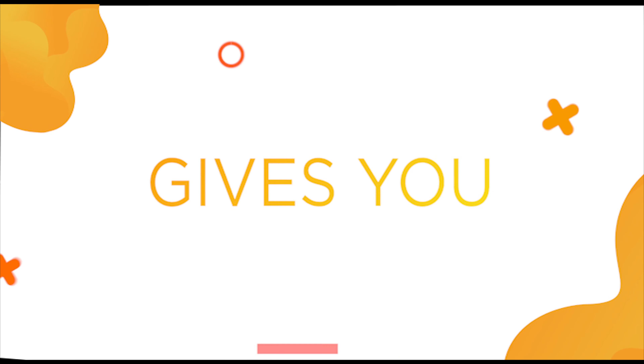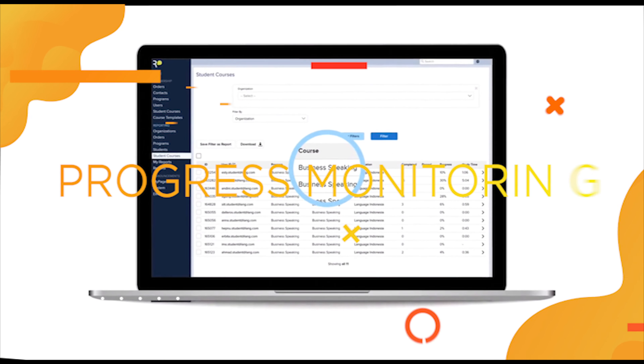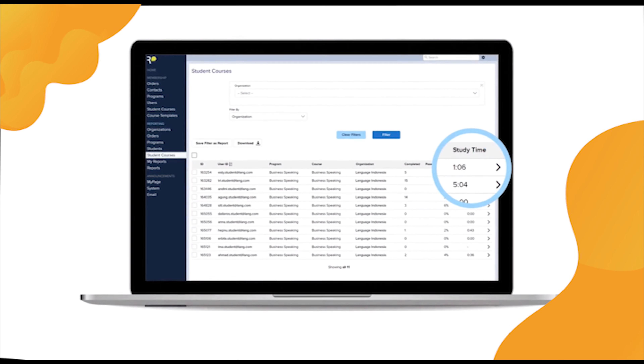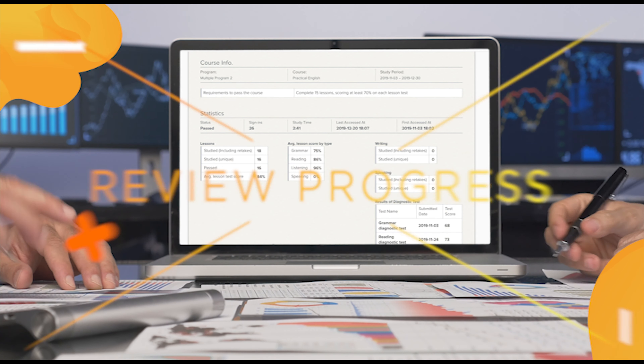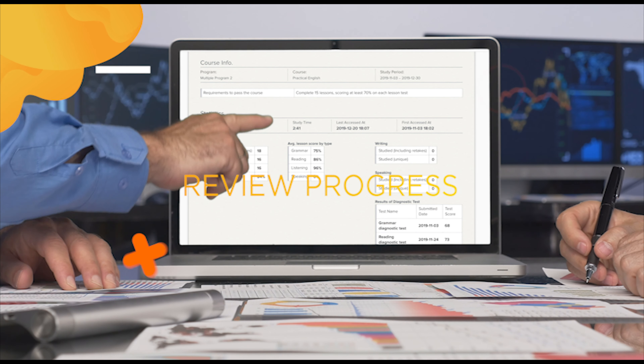Our learner management system gives you everything you need to ensure that your investment is being well spent. It enables you to monitor employee learning, set learner goals, and create reports to review how every employee is progressing at any time.